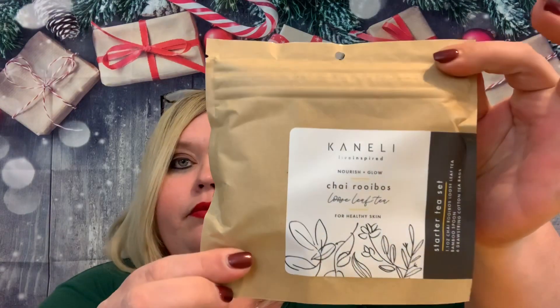And then we have Kennelly Live Inspired Nourish and Glow Chai Rubius Loose Leaf Tea for Healthy Skin. This is a starter tea set. It has 1.1 ounces of the Chai Rubius Loose Leaf Tea, a bamboo spoon, and six drawstring cotton tea bags. Vegan and cruelty-free, caffeine-free. I like that it's got a little spoon and all that, and it's for healthy skin.